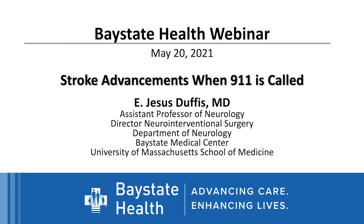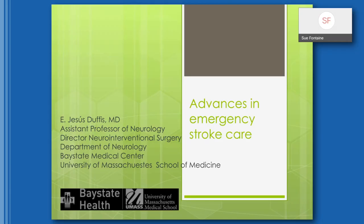Tonight all attendees will be muted, but you can type your questions in the Q&A box to the right of your screen, and we'll address those questions after Dr. Duffus' presentation. Thank you, Dr. Duffus, for taking time out of your schedule to present on this important topic. I want to raise awareness for stroke month in May, and I'm going to talk about advances in emergency stroke care.